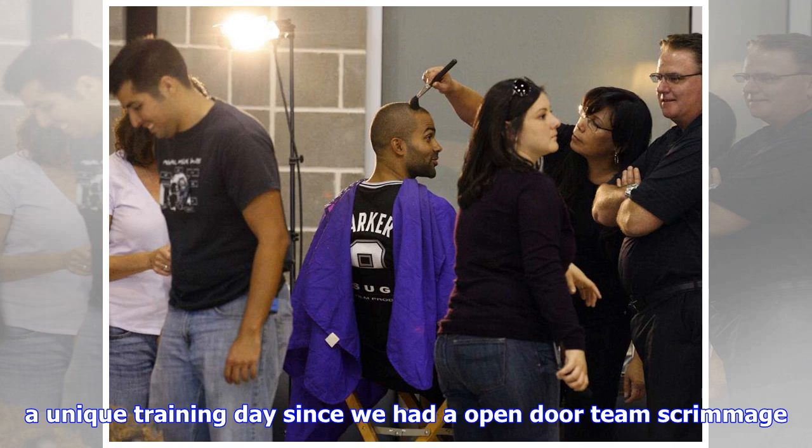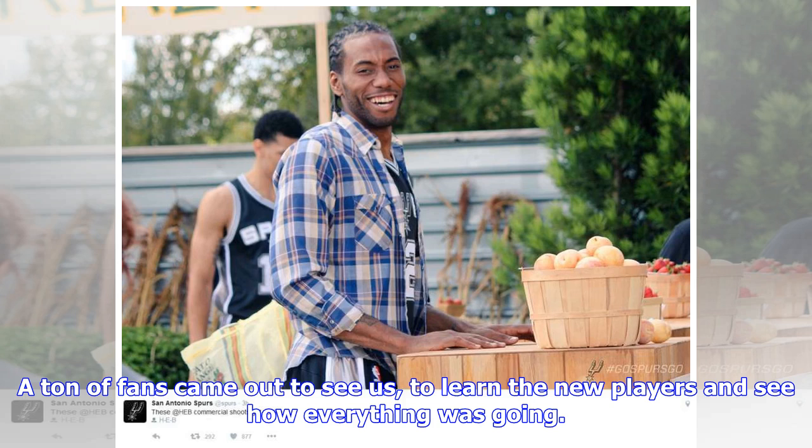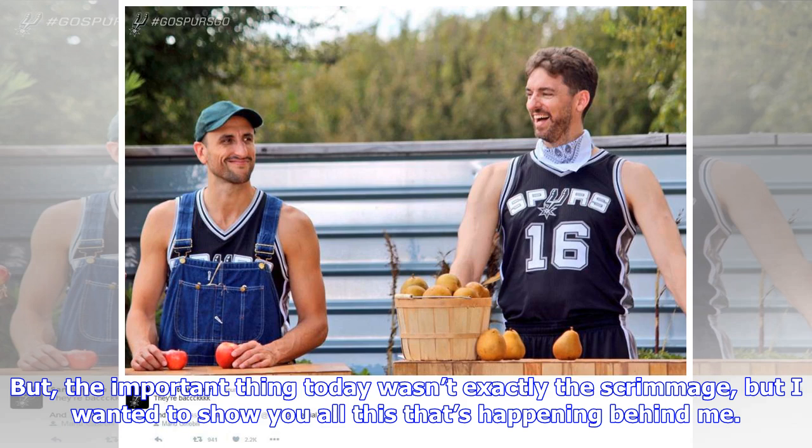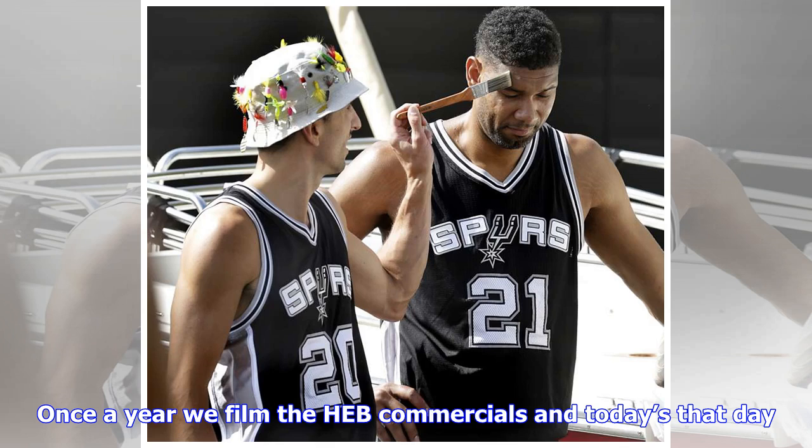Translation: Hello, today is day five of training camp — a unique training day since we had an open door team scrimmage. A ton of fans came out to see us, to learn the new players and see how everything was going. For us, it's good to scrimmage and it's always important to train, but the important thing today wasn't exactly the scrimmage.